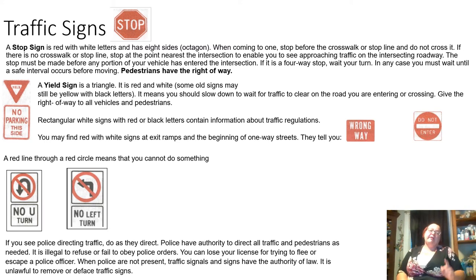Traffic signs. A stop sign with red and white letters has eight sides — it's an octagon. When coming to one, stop before the crosswalk or stop line; do not cross it. If there is no crosswalk or stop line, stop at the point nearest the intersection to see approaching traffic. Also make sure no portion of your vehicle is in the intersection. If there is a four-way stop, wait your turn. You must wait until a safe interval occurs before moving, and pedestrians have the right of way.